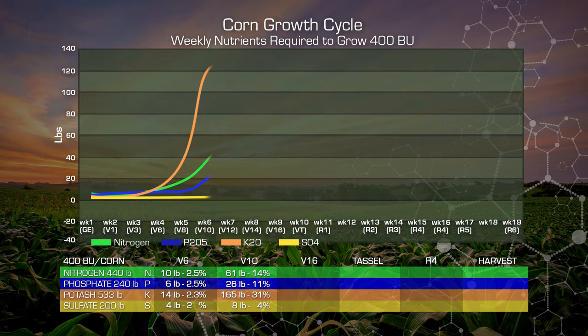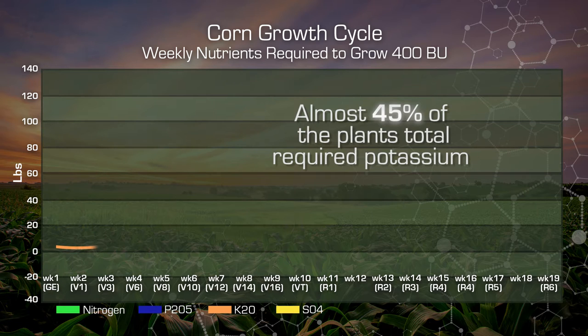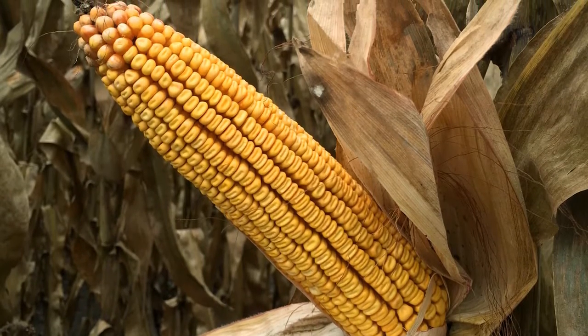What happens in our corn plant at this growth stage — between V12 and V17, and the plant just prior to that at V8 and V10 — is it is taking up huge amounts of potassium. Almost 45 percent of the total required potassium over the plant's entire life is going to be taken up in this two to two and a half week period. It's a massive influx and uptake of potassium. And potassium is going to be the basis for how well we set this ear and how long of an ear we build.